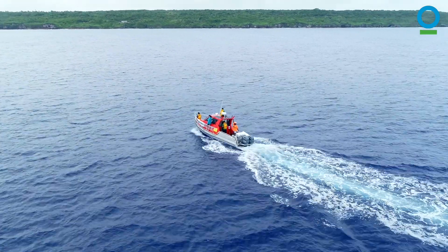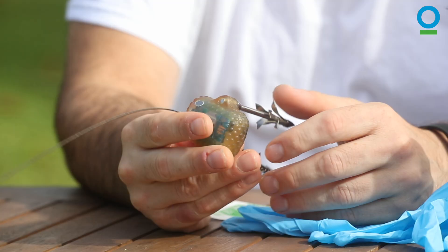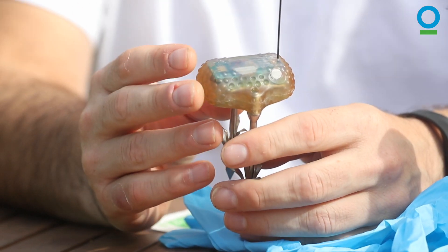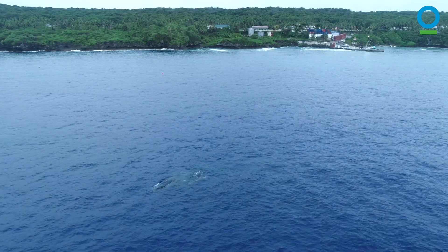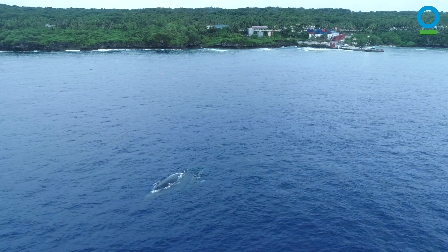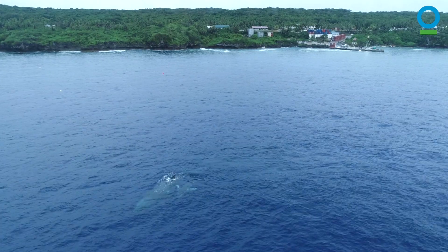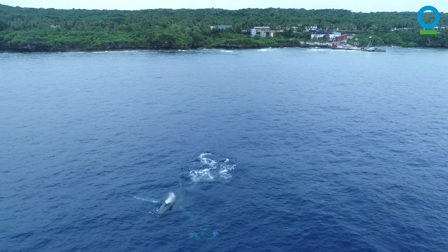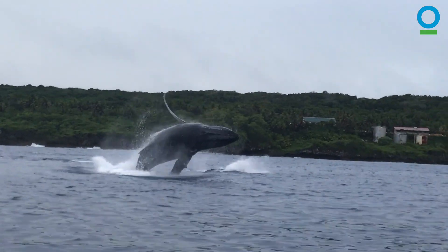The other piece of information we need is where animals go. Satellite tags give us an idea of how to overcome observation bias and tell us where humpback whales go even when we're not there to see them. So we have two kinds of tags: one to tell us where the animal goes, and one to tell us what the animal does. Together, they can inform an accurate marine spatial plan that adequately protects megafauna like humpback whales.